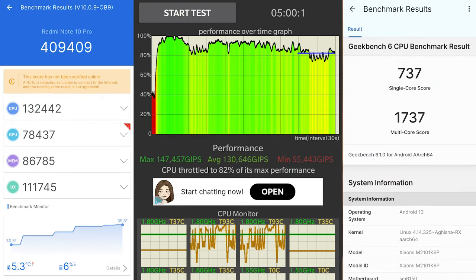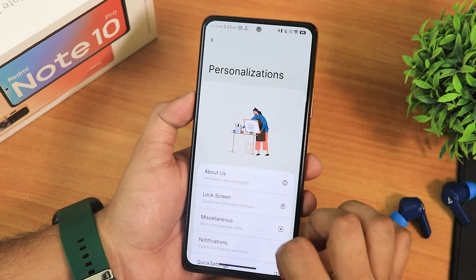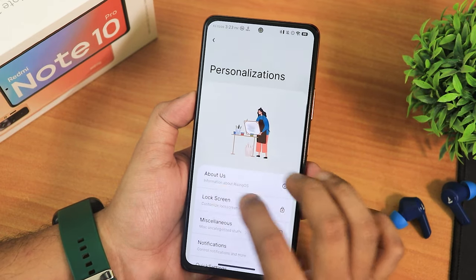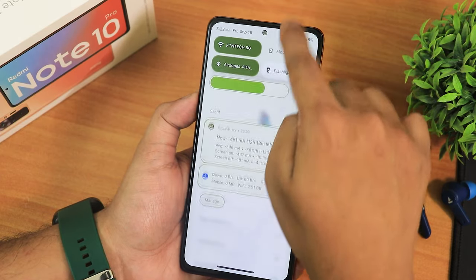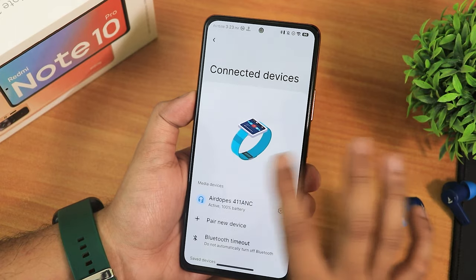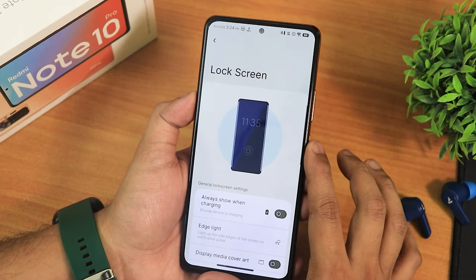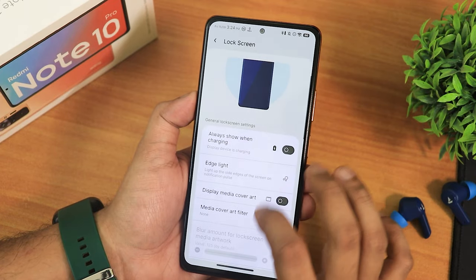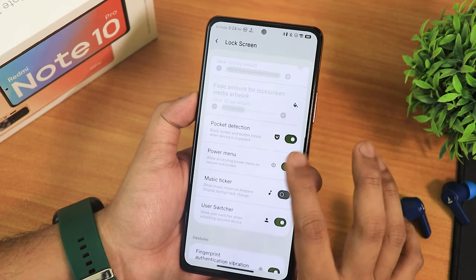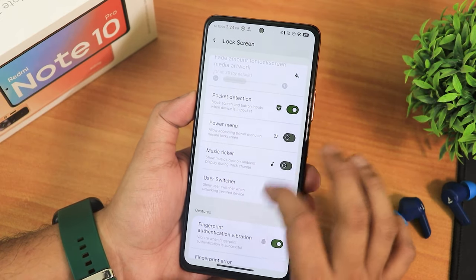Here are the AnTuTu and Geekbench scores with a CPU stress test to give you an idea of overall UI performance. In the personalization settings, you'll see these animations everywhere — even in Bluetooth settings — and they look really dope. In lock screen settings, we have always show when charging, edge lighting display, media cover, pocket detection, power menu, fingerprint authentication and error vibration, ripple effect, battery info, and a lock screen clock format you can customize.